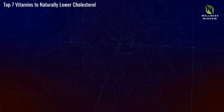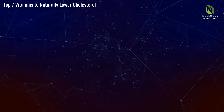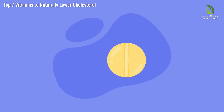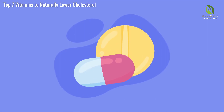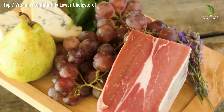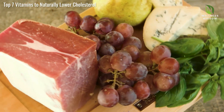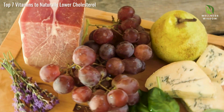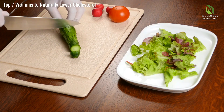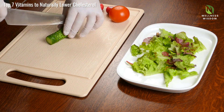Vitamin K2 is crucial for protecting your arteries and maintaining heart health by preventing calcium buildup. Unlike vitamin K1, K2 helps transport calcium to where it's needed — like your bones and teeth — reducing arterial plaque formation. Rich sources of vitamin K2 include fermented foods, dairy products, eggs, and meat from grass-fed animals. Incorporating these foods into your diet can naturally protect your arteries and support heart health.